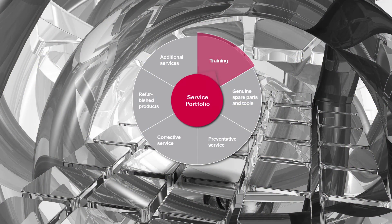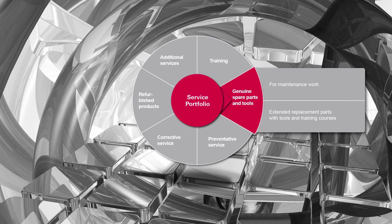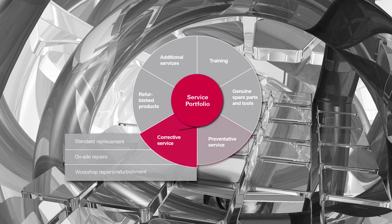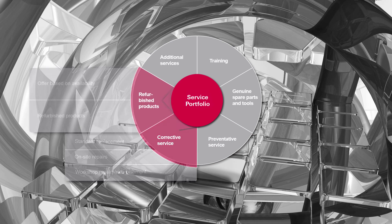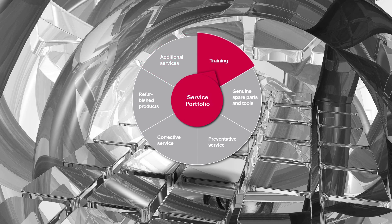To satisfy the high-level requirements of our customers, Pfeiffer Vacuum has established a comprehensive service portfolio, ranging from various training classes, genuine spare parts, preventative or corrective service, and refurbished products to additional services such as service agreements. The modular system can be adapted precisely to the customer's needs.